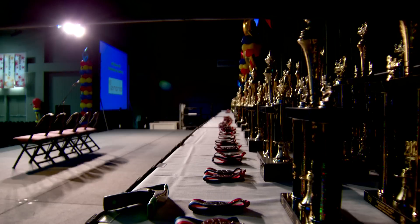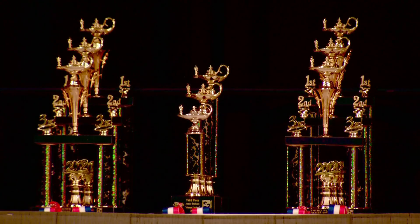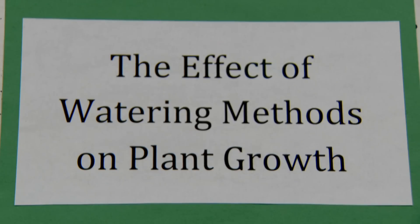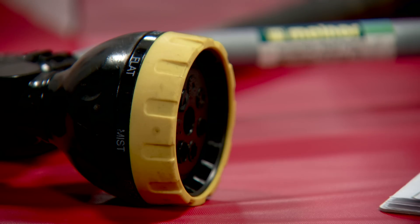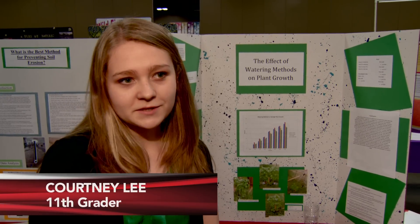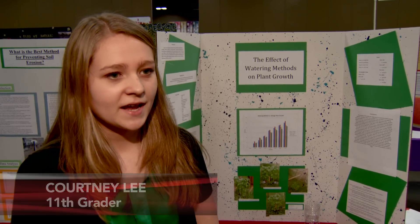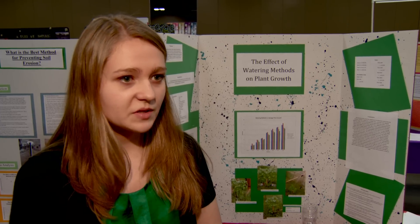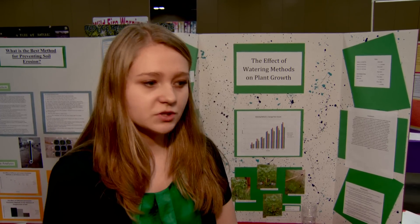Middle and high school students who place first, second, or third advance to the state science fair competition. Students say the science competition motivates them to solve everyday problems impacting our communities. I hear on the news all the time about water restrictions, and I just wanted to know how could I water the plants the best way — which was the best way to use our water most efficiently.